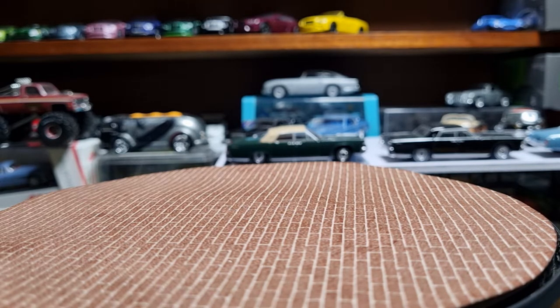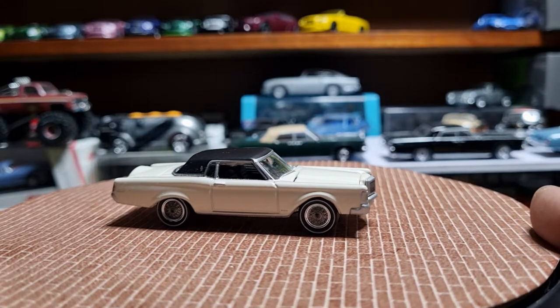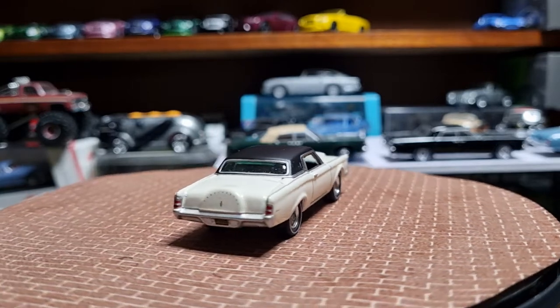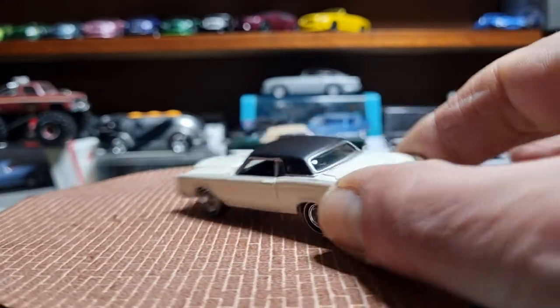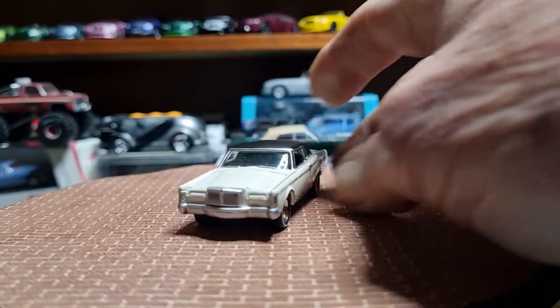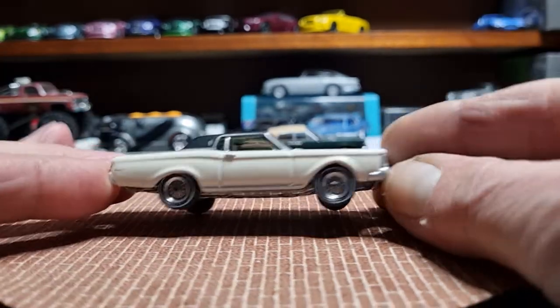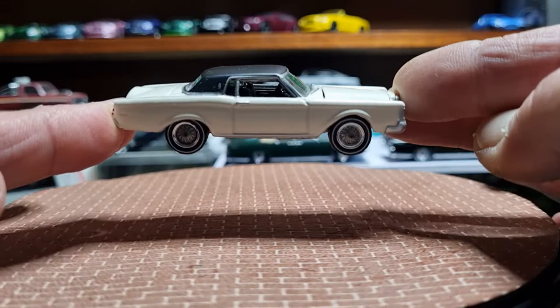First up within the letter C is the 1969 Continental Mark III — love this car. This is from Greenlight. It's got the imitation vinyl top, spare tire hump in the boot lid, hidden headlamps, a Rolls-Royce type grille, and of course white wall tires. Beautiful casting.